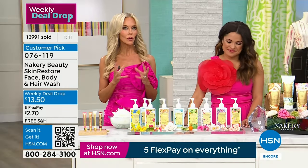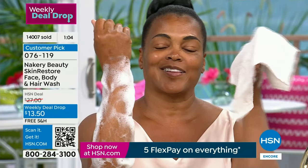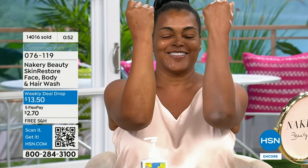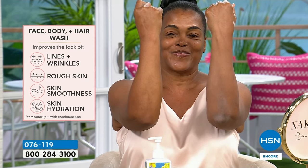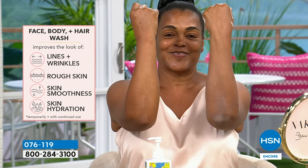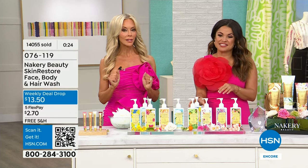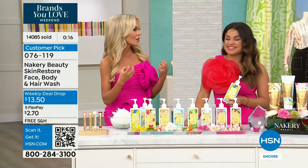If you have dry, ashy, rough skin — no need for a scrub or tool — just use the wash and look at the transformation. It's so gentle. For elbows, knees, heels, palms — anywhere you have rough patches. Shampoo your hair with it and skip the conditioner — the volume and shine are incredible. I love this price — never ever done this before, ending tomorrow, weekly deal drop. Almost 14,000 sold since we launched nearly a week ago. Last opportunity — enjoy free shipping and five flex pay. This body wash is step one; the body butters are step two.